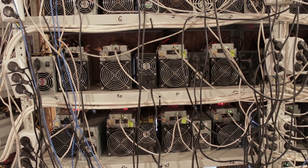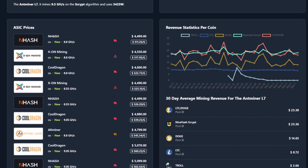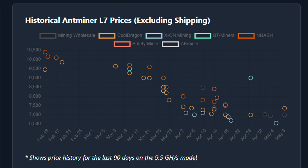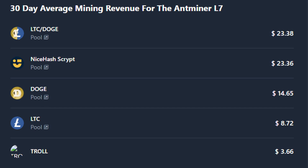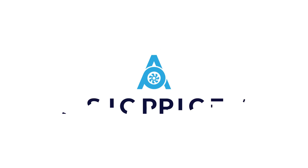ASICPrices.com has taken things to the next level. When you select a miner, look at all this amazing information: miner statistics and overviews, historic miner prices, daily and 30-day mining revenue, trusted vendors, and much more. Go check out ASICPrices.com today.